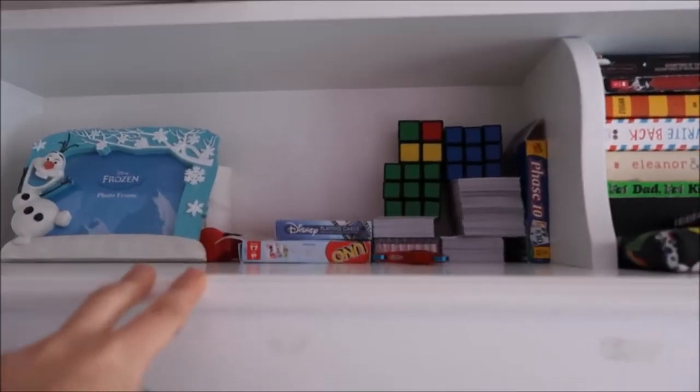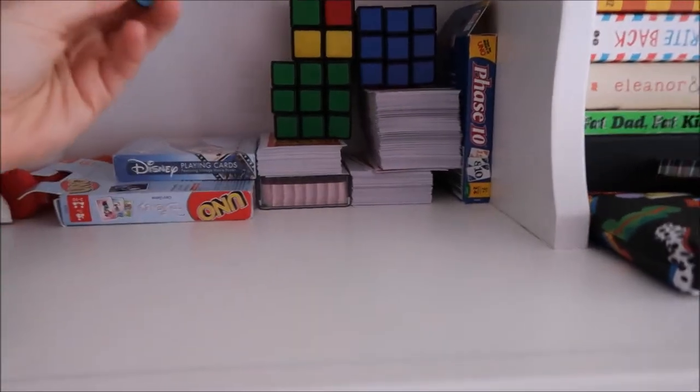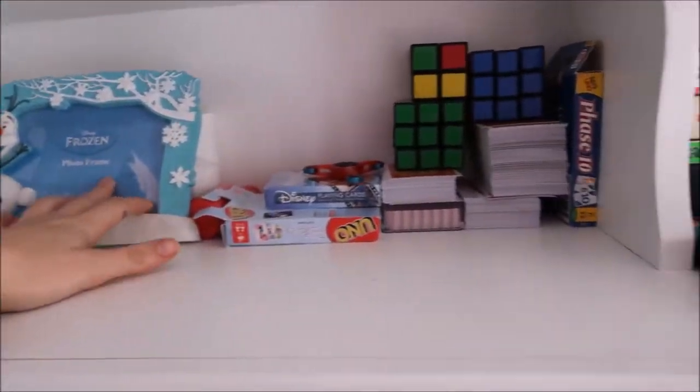And then this shelf splits — I used this as kind of extra storage. It's got card games, a fidget spinner, Rubik's cubes and stuff like that. I used that as storage. I also have a frozen picture frame.